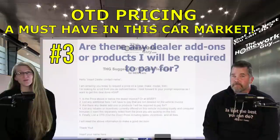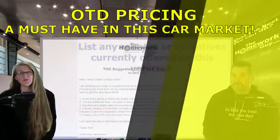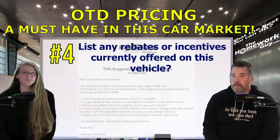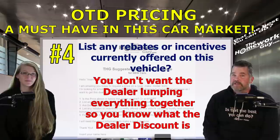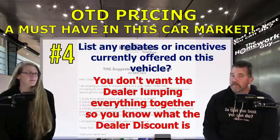Number three: are there any dealer add-ons or products that will be required to pay for? Asking for add-ons gives you the opportunity to negotiate them off the deal, giving you an improved out-the-door price. Number four: list any rebates or incentives currently offered on this vehicle, including loyalty and conquest bonuses, and state that you want this separately noted from the price quoted on the bid. I always ask for rebates and manufacturer incentives to be separated and itemized, because these are not dollars coming out of the dealer's pocket. When the dealer lumps everything together, they like to say they've already discounted the vehicle by thousands of dollars, when in fact a good chunk of that money is a manufacturer discount, not a discount from the dealer.